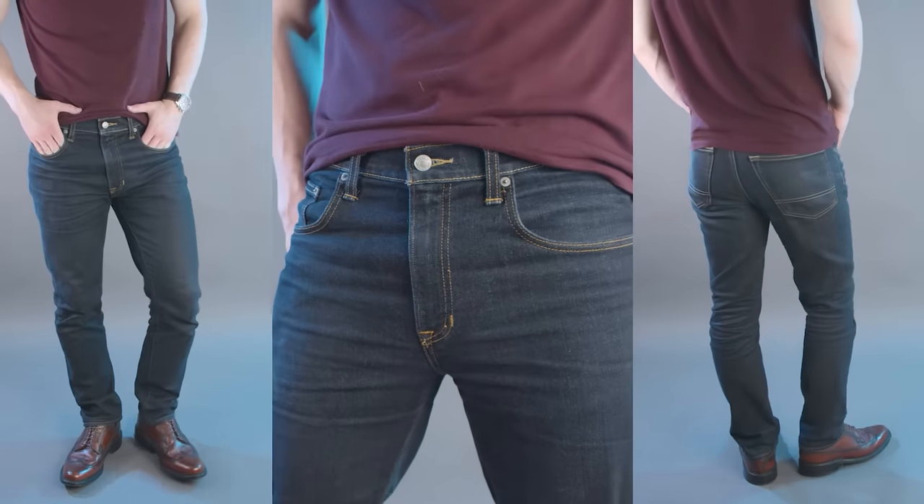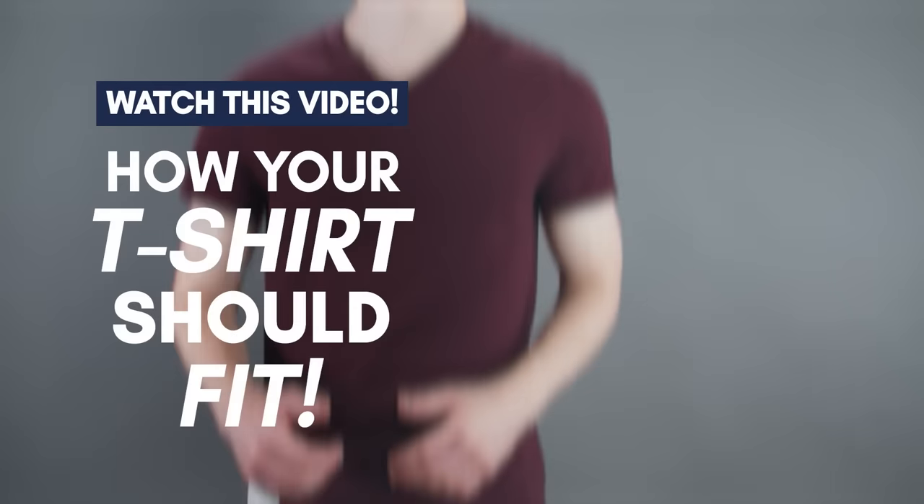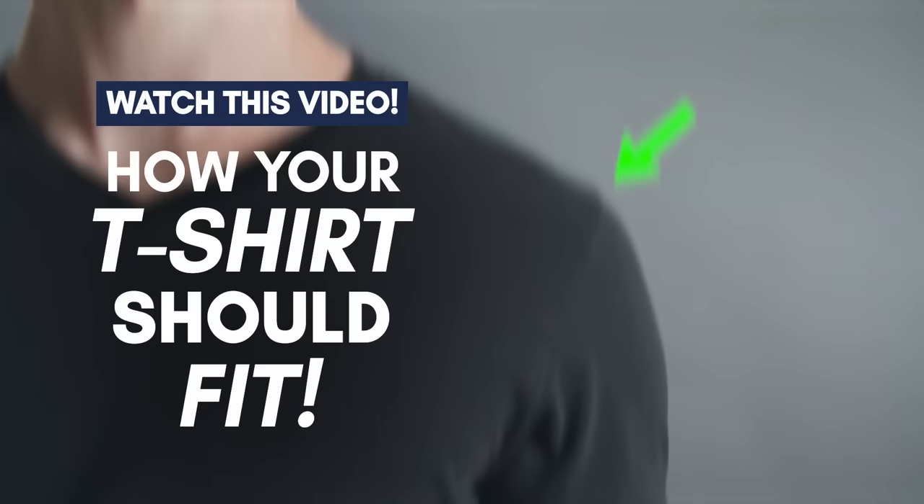So now you know how to get the perfect fit for your jeans. But what about your t-shirt — how should that fit? Check out this video right here, gents, where I'm going to show you all the points you need to nail to get the perfect fitting t-shirt.